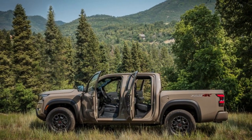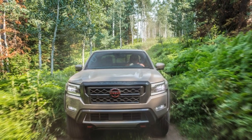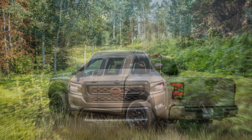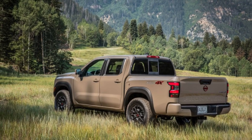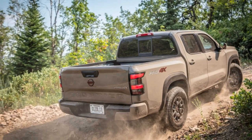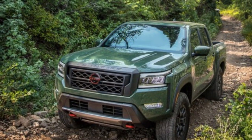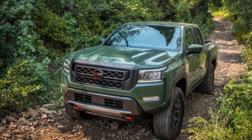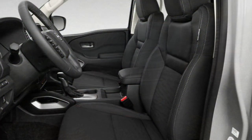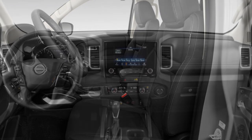The Frontier's towing capacity maxes out at 6,720 pounds, falling short of rivals such as the Chevy Colorado, the GMC Canyon, and the Jeep Gladiator, all of which can pull at least 7,650 pounds. The Nissan's maximum payload is 1,610 pounds.